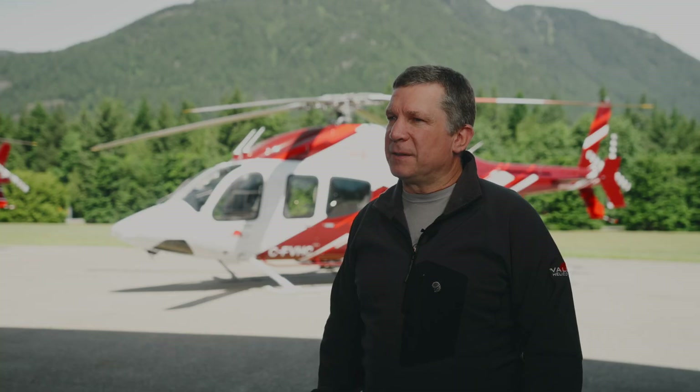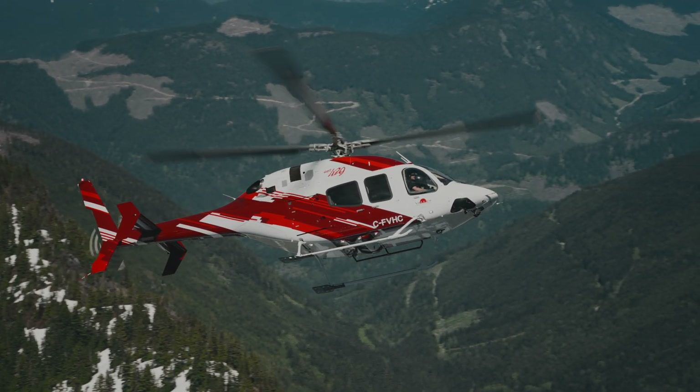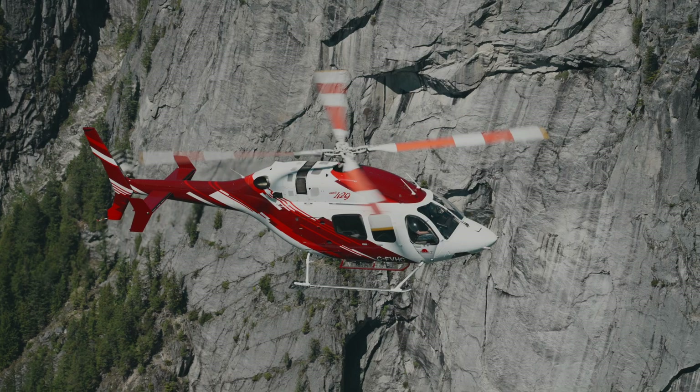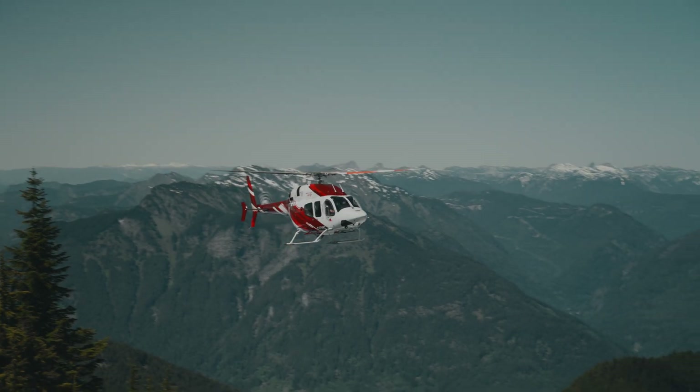Much of what I enjoy about flying in the mountains is you have to be very adaptive with a lot of the different types of tasks we do. There's just too many variables and you can't plan for them all. That's a real skill we need to find in our pilots — that they're adaptable. We also need aircraft that are adaptable. I would say the 429 is probably the most adaptable aircraft we have.